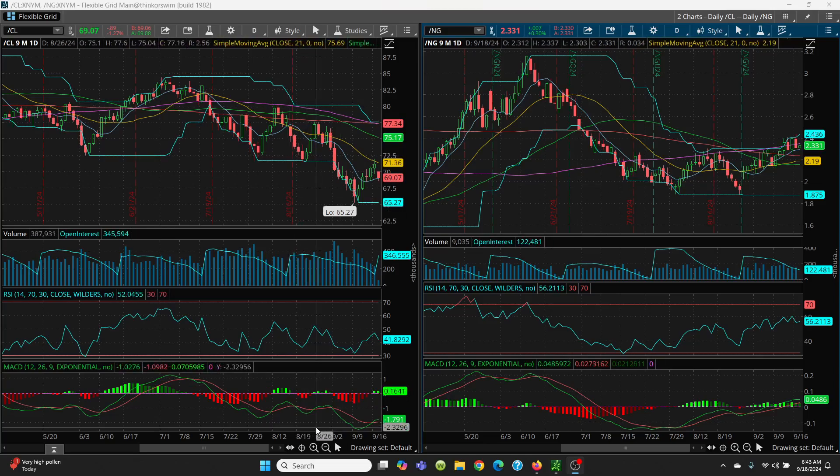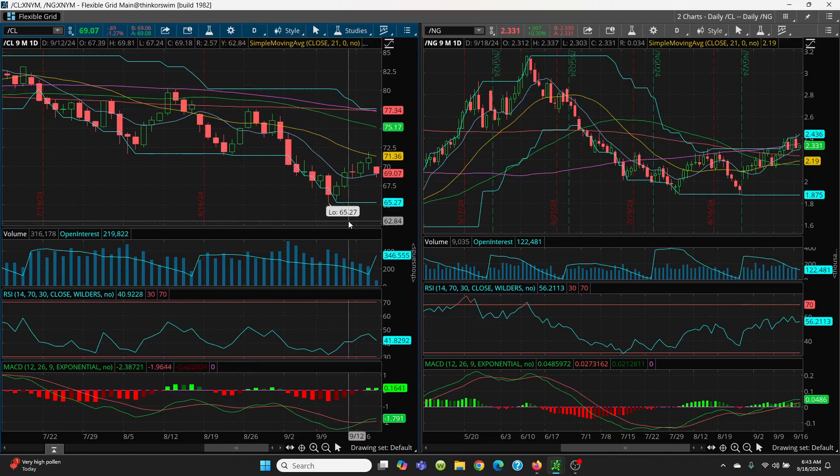Here we have Crude on the daily chart. With that contract roll last night, it just came right off. What we're looking at here today is we're looking to hold this key 8-day SMA. This is always very, very critical on a closing basis. You can see where we went lower than that — we got down to 68.58 — but you really want to watch the closing basis here today at that 68.95.